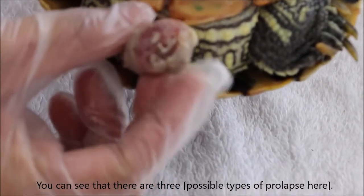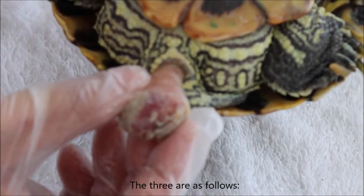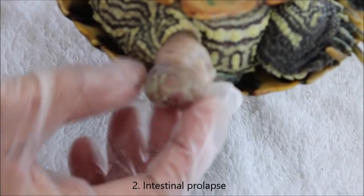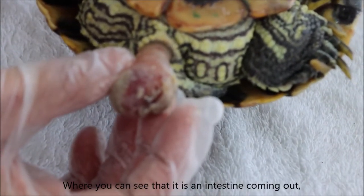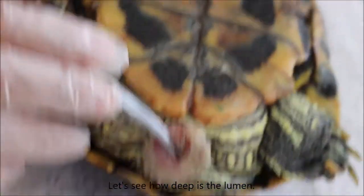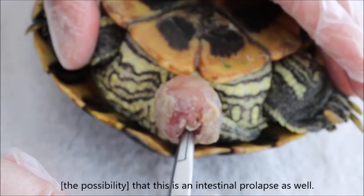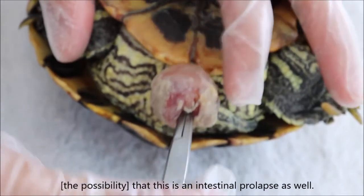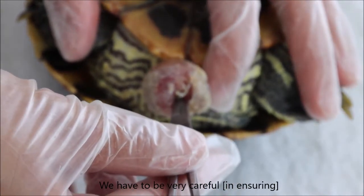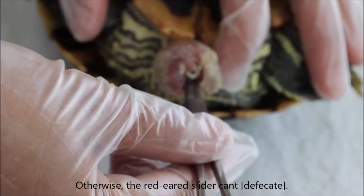There are three possibilities. The first is bladder prolapse — the bladder wall will be thin and filled with urine fluid, so that rules out bladder here. The second is intestinal prolapse, where you can see an intestine coming out — usually it's the rectum and you can see the lumen, meaning the opening. Checking how deep you can go in, it's quite deep, so we don't rule out intestinal prolapse either. When surgery is done, you have to be very careful not to close up the lumen; otherwise the rectum cannot pass motion.